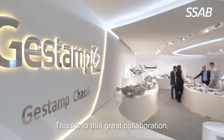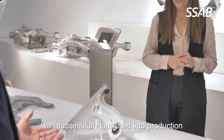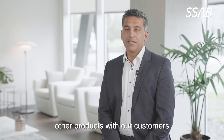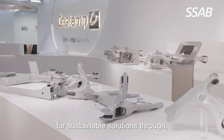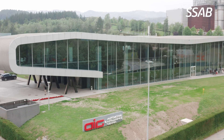Thanks to this great collaboration, this new steel was successfully launched into production for a lower control arm for the Toyota Yaris in Europe. Gestamp is currently developing other products with our customers for future launches, all supporting Gestamp's drive for sustainable solutions through lightweight, low CO2 chassis products. A great partnership — let's do it.